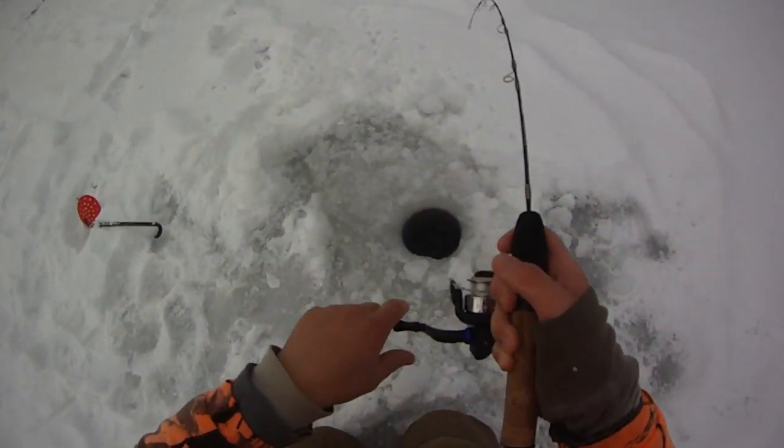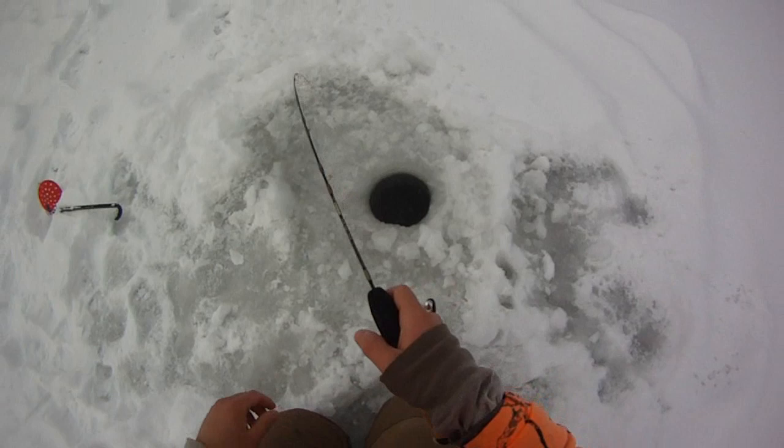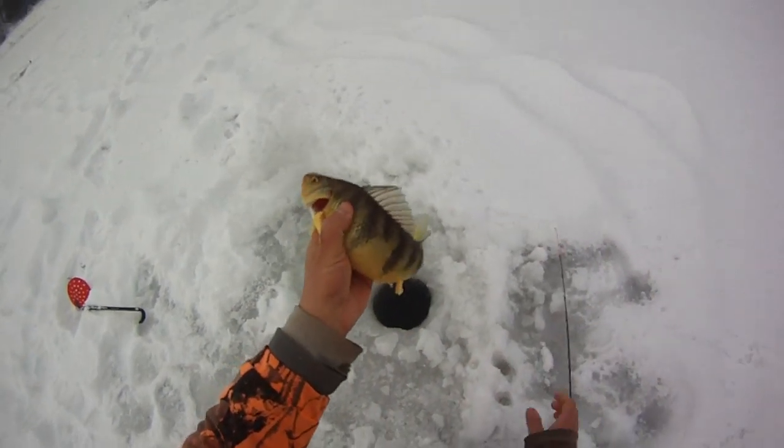One thing I'm wondering — if there's still any walleye in here. There are, they've got to be monsters by now. Love to hook into a 28-inch walleye in here. Oh, it's a big perch! Yes, on a rosie! Oh, that's a dandy!